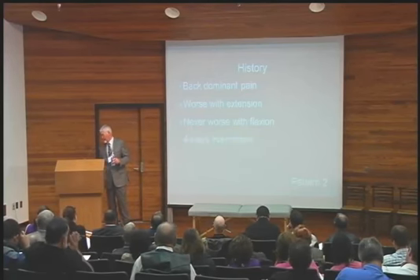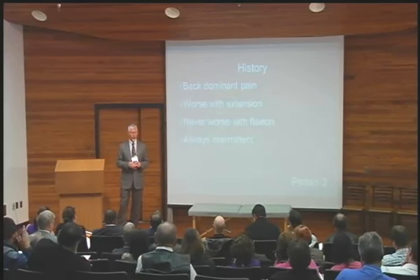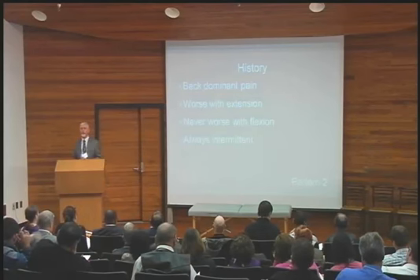And in the same vein, they're always intermittent. Never worse with flexion. Always intermittent. Pattern 2. Simple.